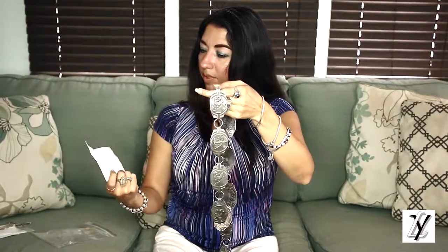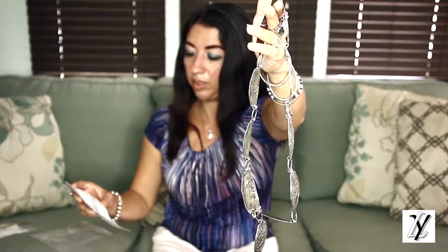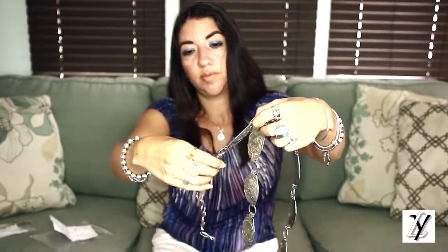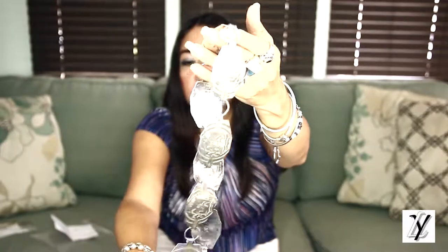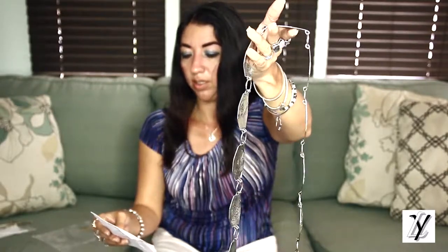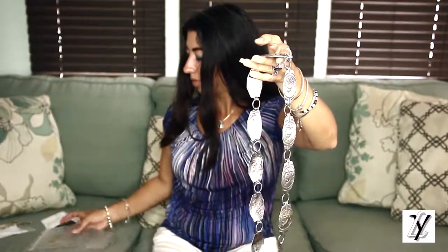The next concho belt is similar to the other one — also a pictograph overlay, signed by PB, from the 1980s. It's made of solid silver as well, a really nice concho belt with nice designs on the front. It weighs 187 grams, has 11 conchos, and the length is 37 inches. The price is also $1,190 — the number is 353.